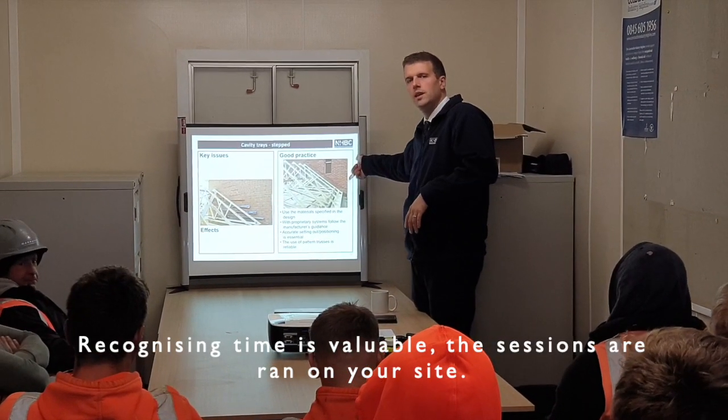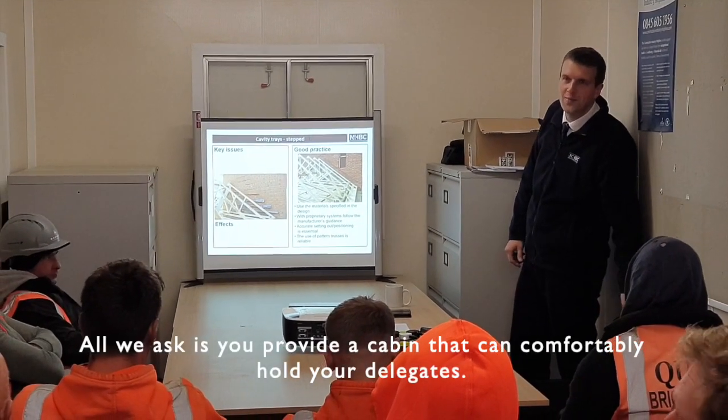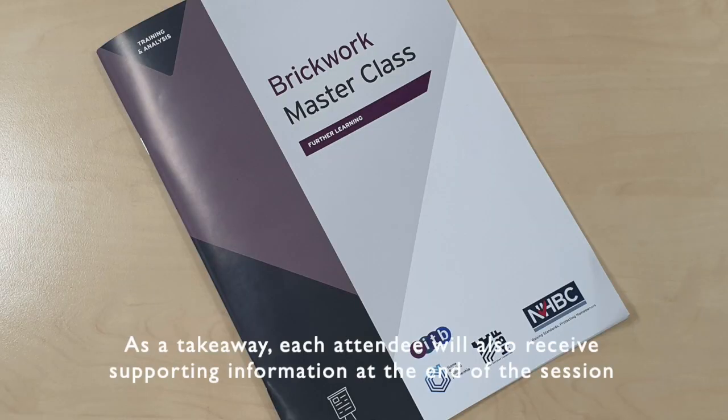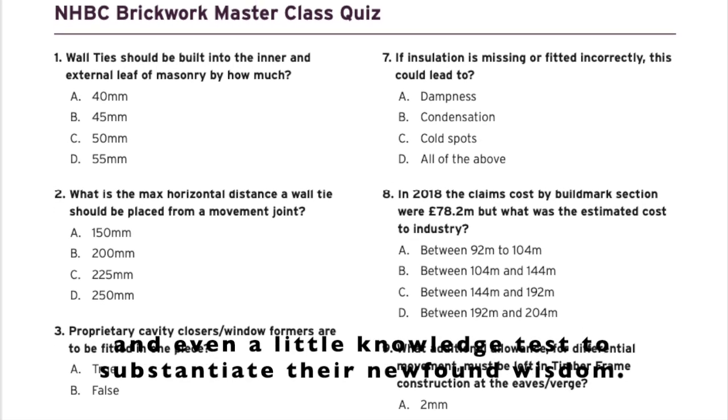Recognising time is valuable, the sessions are run on your site. All we ask is you provide a cabin that can comfortably hold your delegates. As a takeaway, each attendee will also receive supporting information at the end of the session, which includes a copy of the material covered on the day, relevant NHBC standards extracts, and even a little knowledge test to substantiate their newfound wisdom.